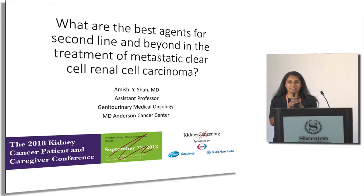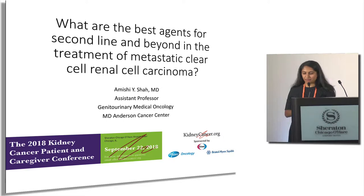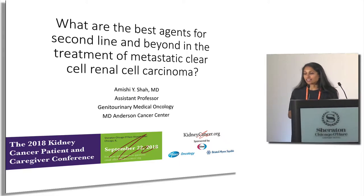Good afternoon, everyone. It's a pleasure to be here. Thank you so much for having all of us. My talk is entitled, 'What are the Best Agents for Second Line and Beyond in the Treatment of Metastatic Clear Cell Renal Cell Carcinoma?'